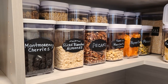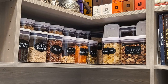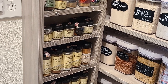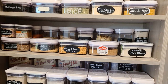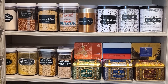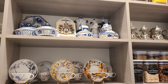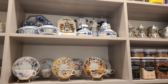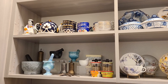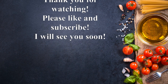That's it guys - a very long pantry tour! I was holding off on this video for a long time because I knew it would be lengthy. If you watched until the end, thank you so much. Keep organized and keep cooking! Thank you for watching - please like and subscribe, and I'll see you soon!